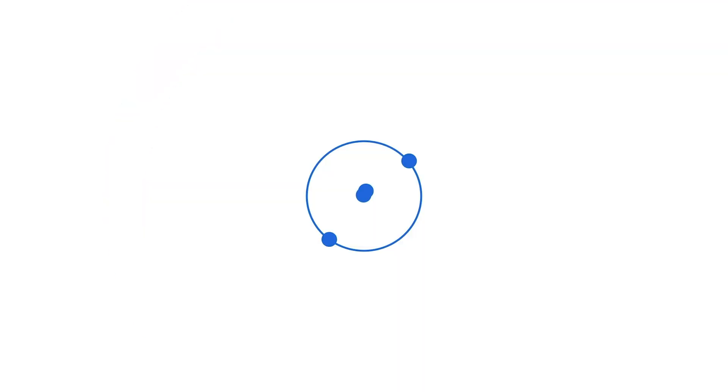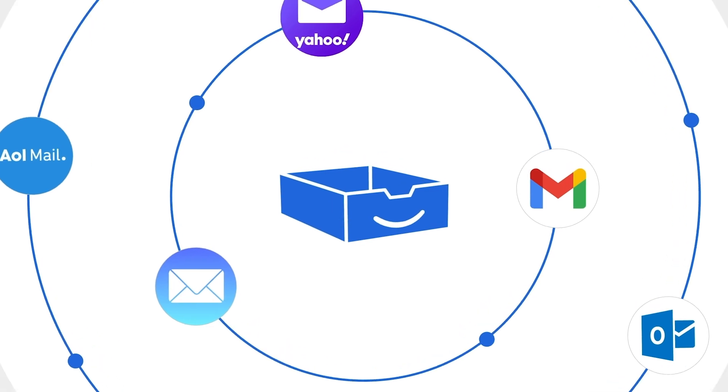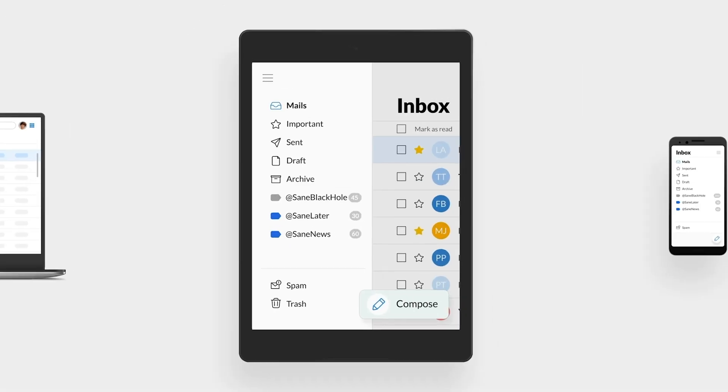Let AI do the prioritizing for you so you can work less and live more. SaneBox works with any email client, so you won't have to change services to take advantage of all the benefits of this tool.